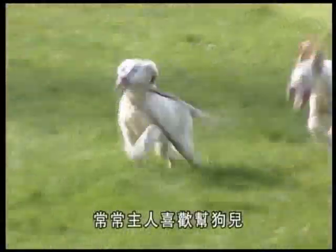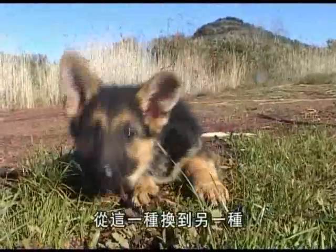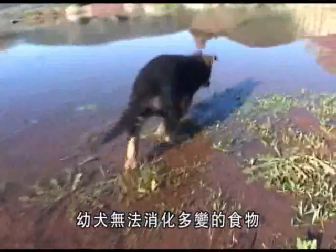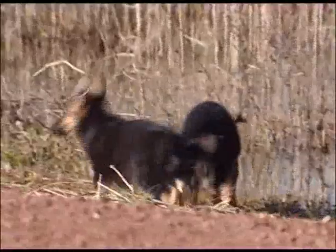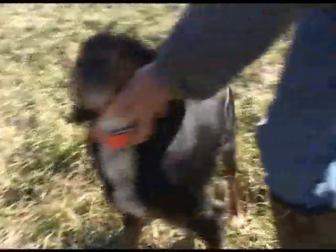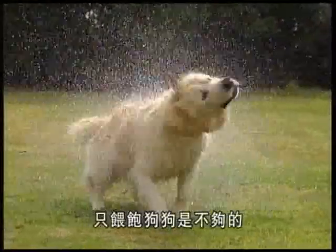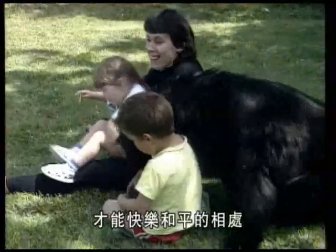All too often people tend to confuse a balanced diet with a varied diet. Just like an adult dog, a puppy can't always handle changes in foodstuffs, which can often lead to digestive problems. A dog is perfectly happy to eat the same food every day.